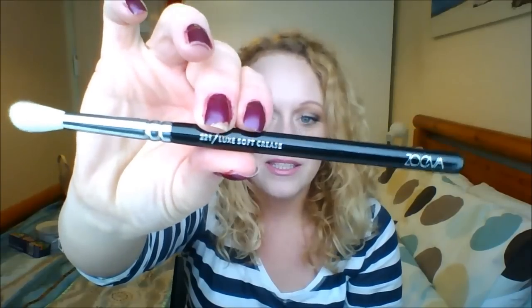I've got a Zoeva 221, which is the Lux Soft Crease. They come in these gorgeous little zippy bags and then individually wrapped. This is about £7 from Love Makeup. Oh, so soft — I just can't wait to use that, and that's what it looks like.